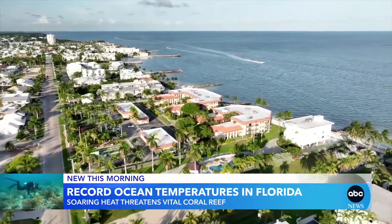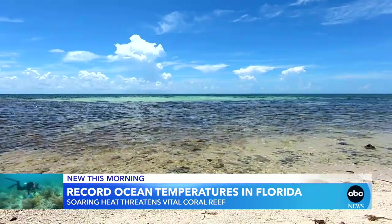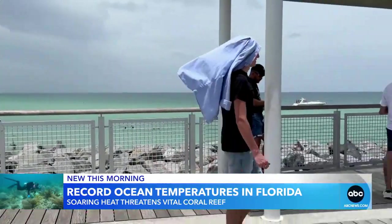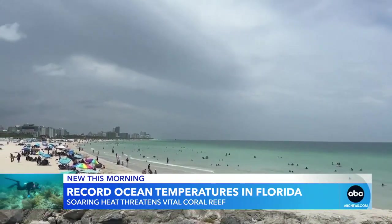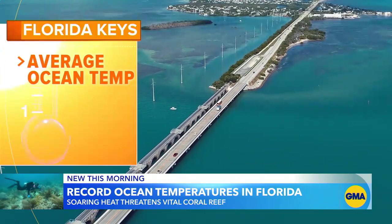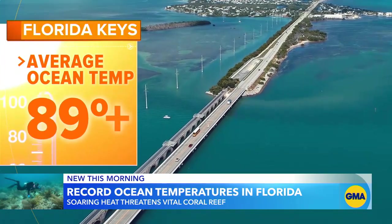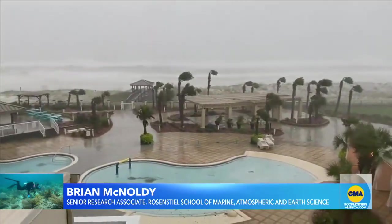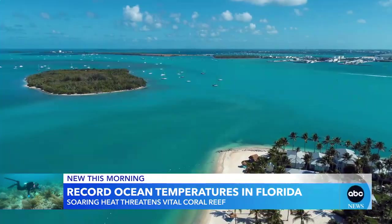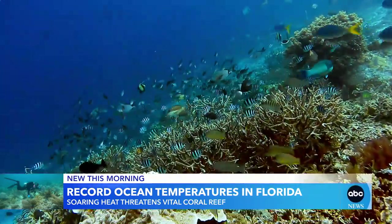The Florida Keys are baking in weeks of record heat. It's like this heat wave never ends. July will be their hottest on record, and it's not just the air — the water is sweltering too. The temperature of the ocean around the Keys is up to seven degrees above average. We're not even close to what the previous record was, let alone the average. Water that hot can definitely supercharge hurricanes, but it can also be fatal for Florida's vital coral reef.